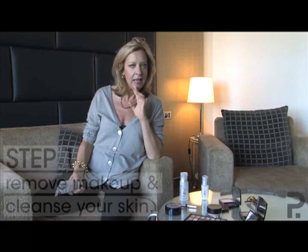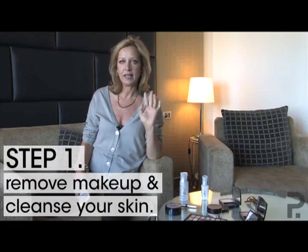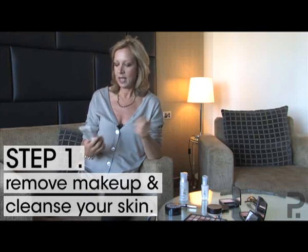Okay, here we go. We're talking about seven steps to perfect skin. First of all: cleansing, cleansing, cleansing.